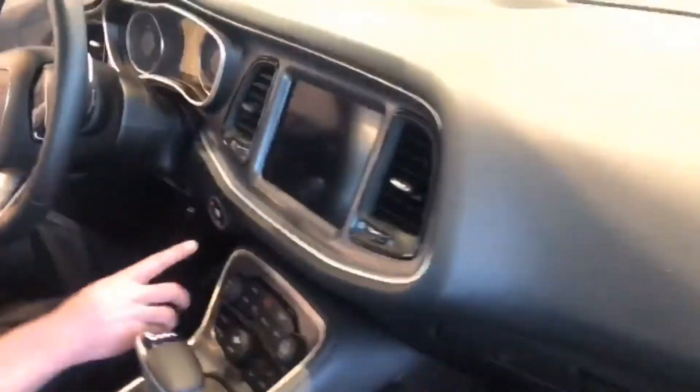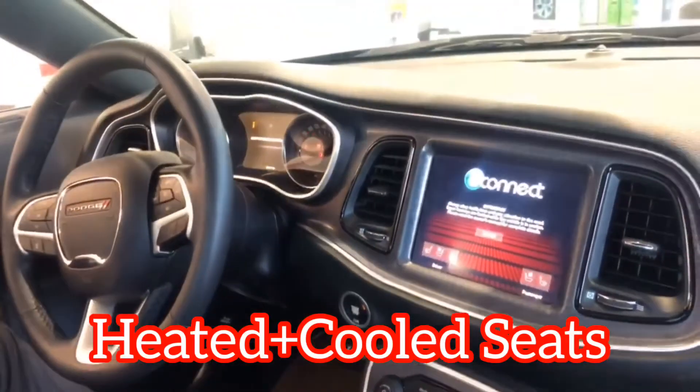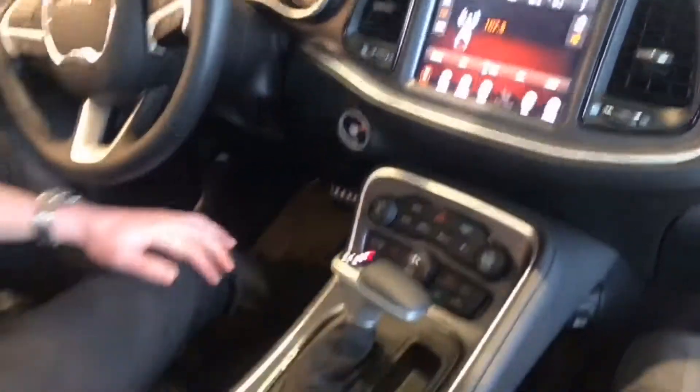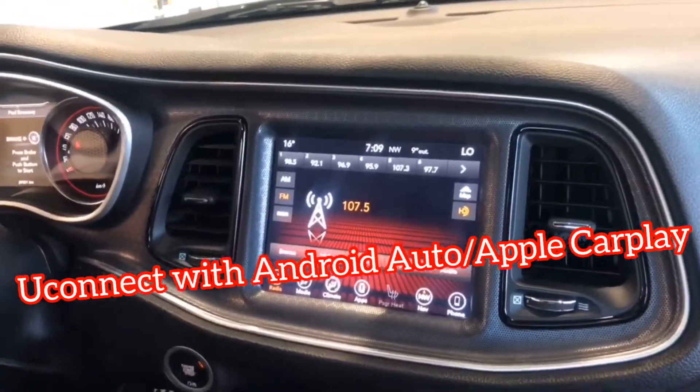There's only a couple things I want to bring up. First of all, you're going to have your heated, ventilated seats — all that stuff is standard. Heated steering wheel, power everything. Uconnect infotainment system — that's going to support Android Auto and Apple CarPlay.